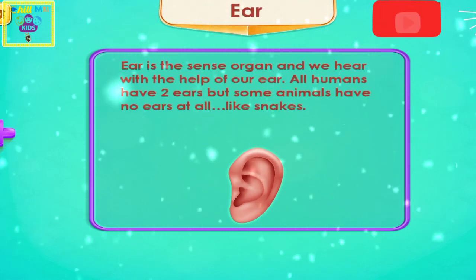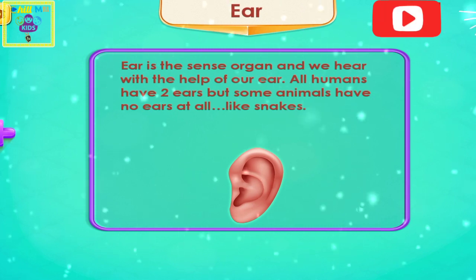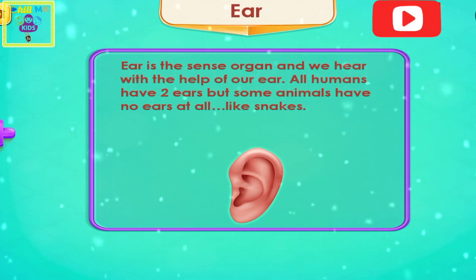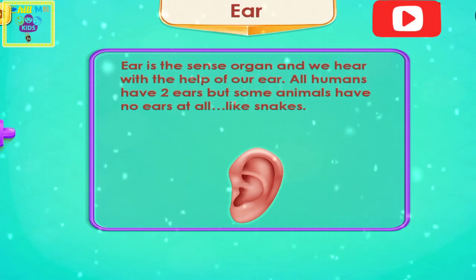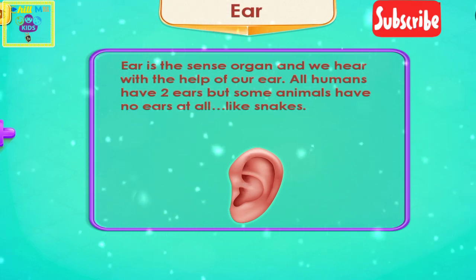Number two is ear. Ear is a sense organ and we hear with the help of our ear. All humans have two ears, but some animals have no ears, like snakes.